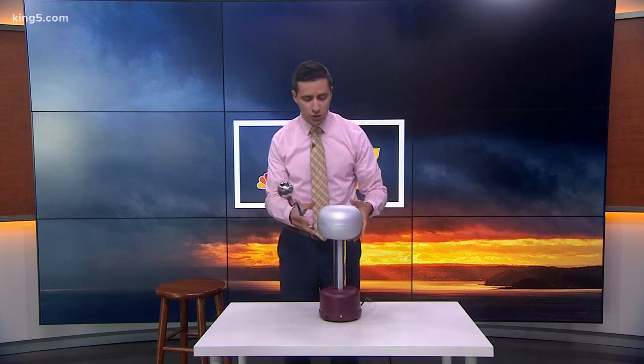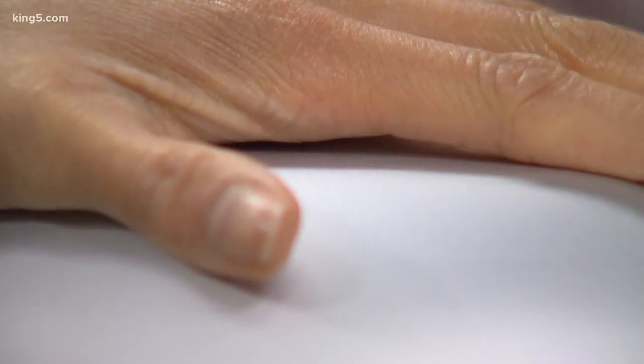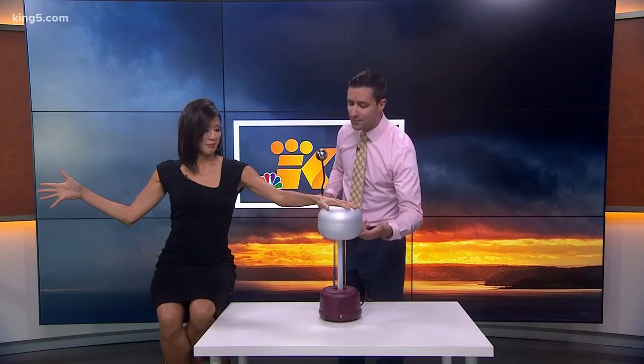We're going to turn this off and now we're going to talk about why it's a bad idea to be standing next to a tree during a thunderstorm. We have Mimi Jung who's going to be demonstrating for us. She is our tree today. So we're going to have Mimi place her hand on top of the generator, and I want your other hand to be spreading out with your fingers apart. We're going to turn this on — this is going to be our lightning. Mimi is our tree, and let's say I'm a person standing next to her, or next to the tree, maybe inadvertently standing on a root.